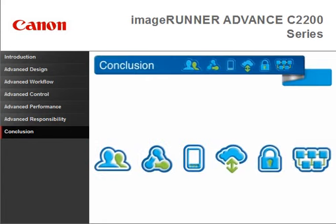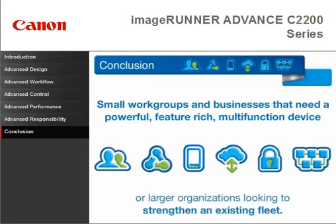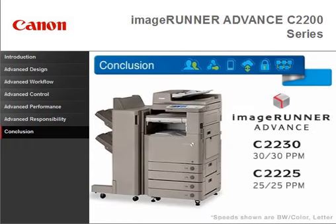The ImageRunner Advanced C2200 Series is designed for small work groups and businesses that need a powerful, feature-rich, multi-function device, or larger organizations looking to strengthen an existing fleet. With easy collaboration, a simple to use interface, security features, and flexible cloud and mobile device access, the ImageRunner Advanced C2200 Series is simply advanced.